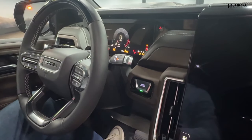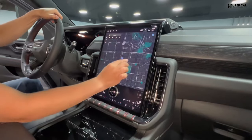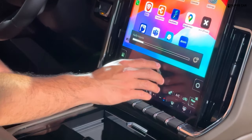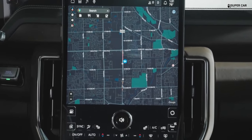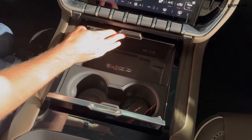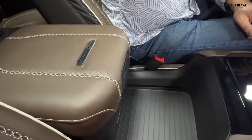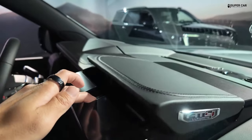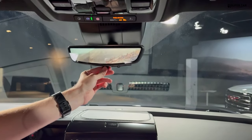The 2025 model comes with a sophisticated digital instrument cluster and a large, high-resolution touchscreen infotainment system. The touchscreen is typically around 10 to 12 inches in size and supports the latest version of GMC's infotainment software, including Apple CarPlay, Android Auto, and built-in navigation. Premium audio systems, often developed in partnership with high-end brands such as Bose, provide exceptional sound quality with multiple speakers and advanced audio settings. The Yukon Denali also comes with a variety of connectivity options, including multiple USB ports, Bluetooth, and Wi-Fi capabilities. Rear seat entertainment options are available, with screens mounted on the backs of the front seats and a variety of media sources to keep passengers entertained on long trips.